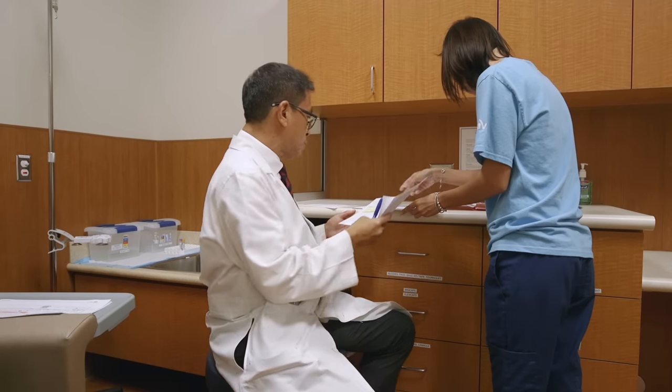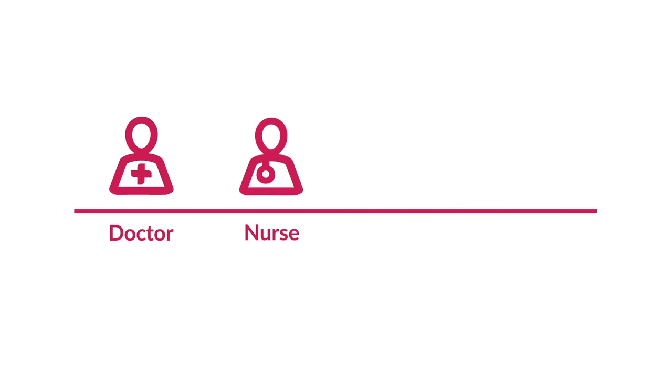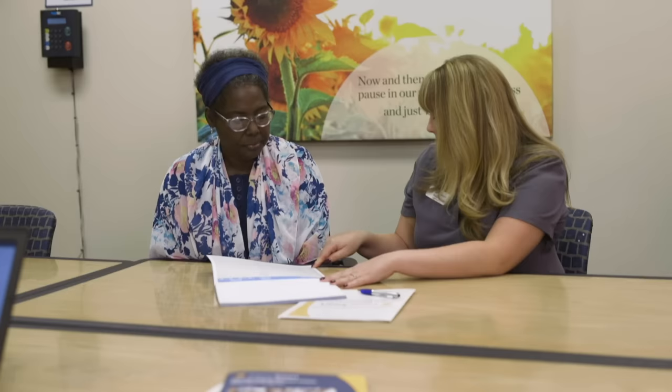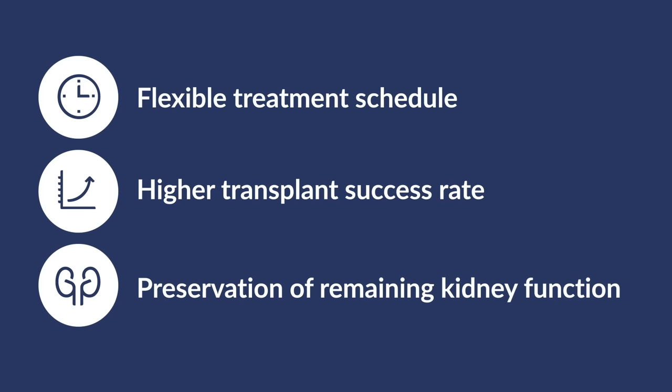At DaVita, you'll receive personal care and attention from a highly trained team of professionals who want to help you maximize your quality of life, and are able to offer patient support 24 hours a day, 7 days a week. Members of your care team, such as your doctor, nurse, dietician, and social worker, will take you through a comprehensive training program tailored to your specific medical needs, so you can enjoy the many potential benefits of home dialysis, which may include a more flexible treatment schedule, a higher transplant success rate, and even preservation of your remaining kidney function for those who select PD.